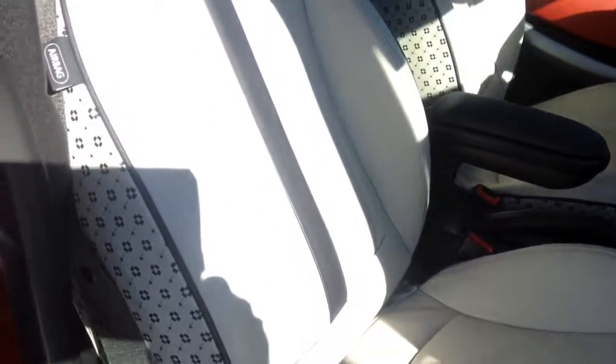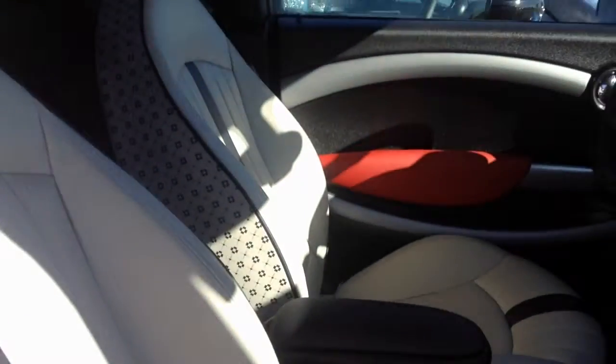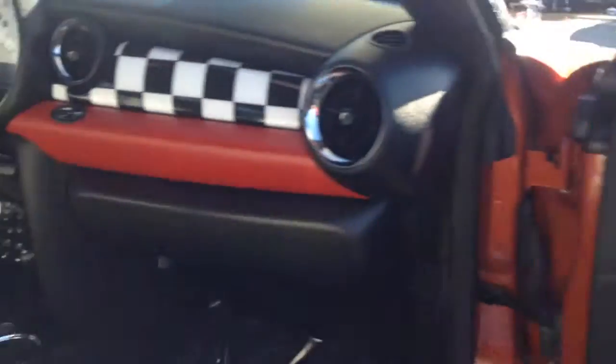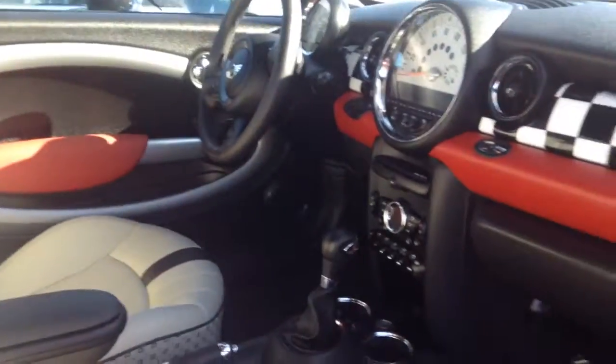Look at the interior here. This is some custom seating done — custom interior. The dash is incredible. Those are the door panels. It's an automatic with just under 20,000 miles on it. Heated seats. It's an incredible car.